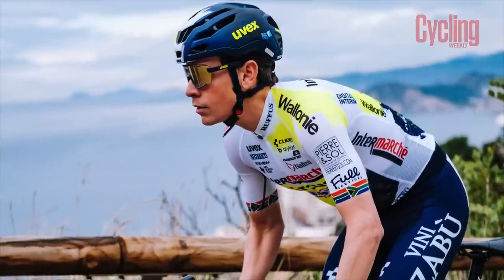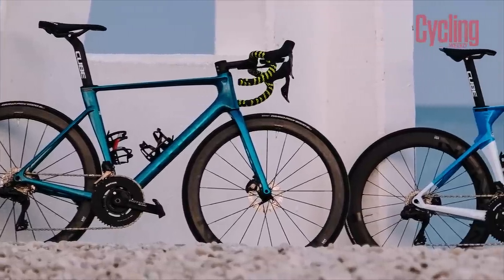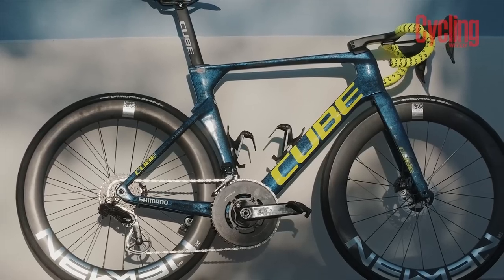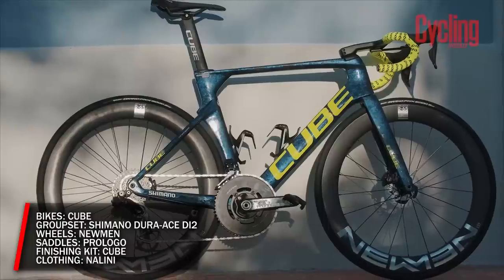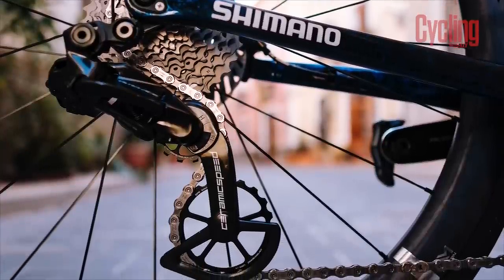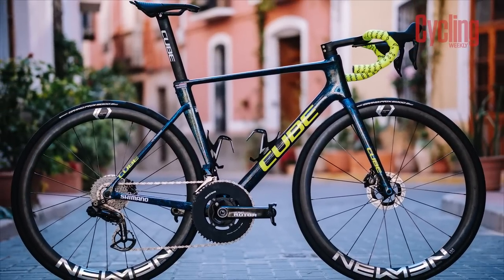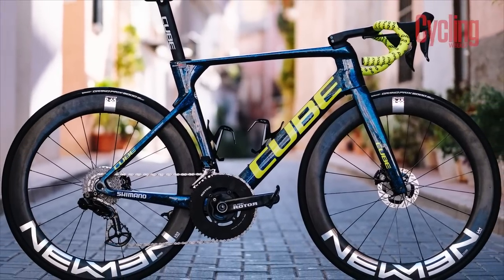The Belgian squad entered the 2023 season with a minor name change, and if last year is anything to go by, it should be fitting — the team provided plenty of entertainment throughout the year. Biniam Girmay's breakthrough wins at Gent-Wevelgem and Stage 10 of the Giro carried great significance for the sport. There were also Grand Tour stages for Jan Hirt and Louis Meintjes. Girmay and Meintjes return and will be riding familiar equipment — Cube, Shimano, Newman, and Pro Logo remain, with Cube's Litening C:68X as the bike of choice and the Aerium C:60 used during time trials.